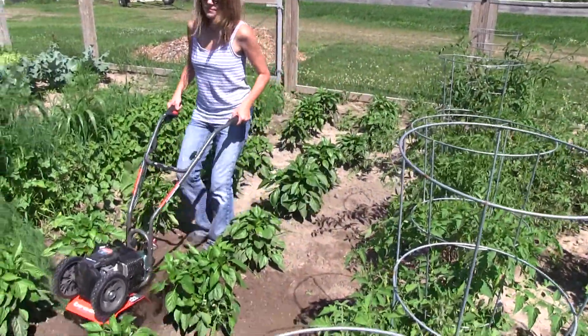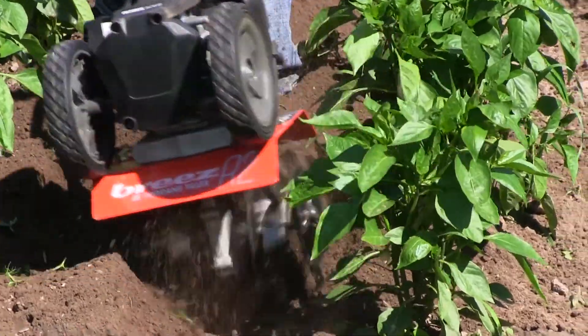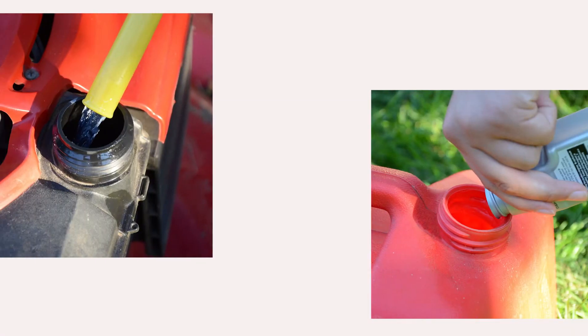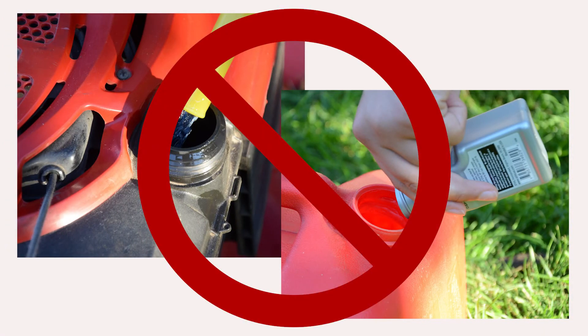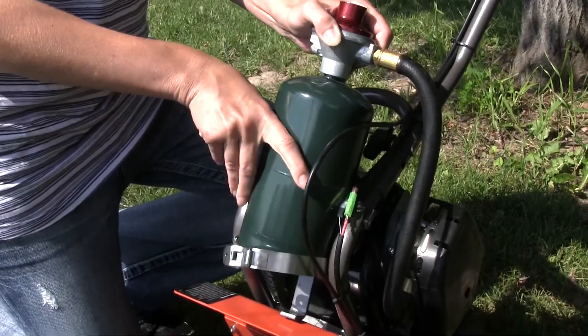Introducing the Breeze R2, the world's first propane rototiller. Breeze offers the convenience of propane, meaning no more gasoline spills and fumes or mixing in oil. Simply attach a readily available and economical one pound propane tank and you're ready to go.